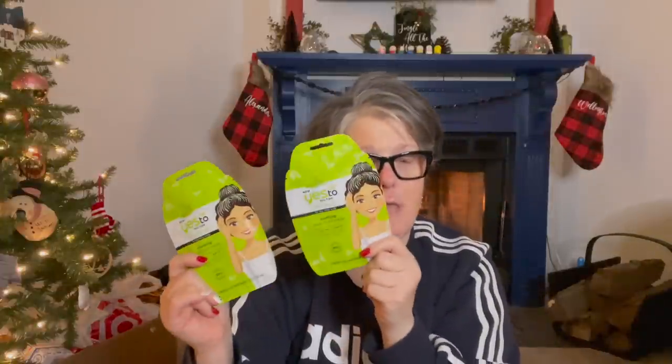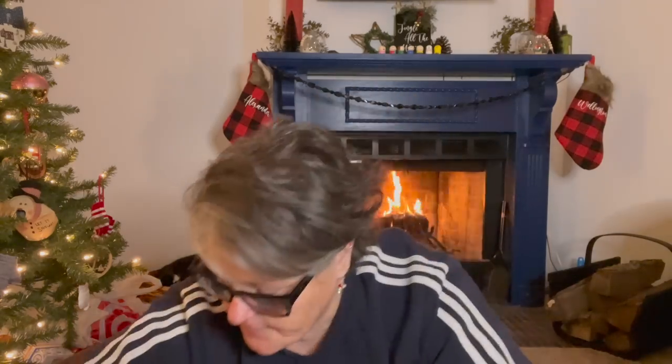These will be fantastic stocking stuffers, especially if you have any younger girls — pampering is the name of the game, and for a dollar. These are definitely name brand. Then I found the Friends Lip Balm in Vanilla Latte and Black Coffee — both for me. Let's bust into one of these.